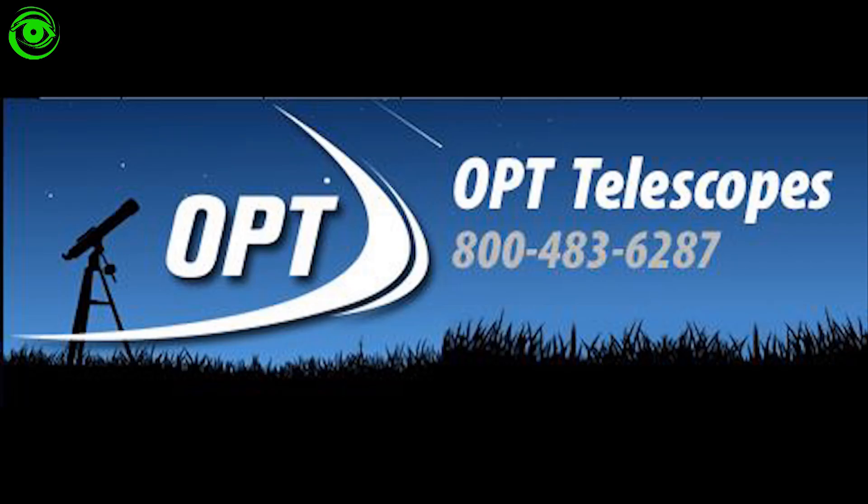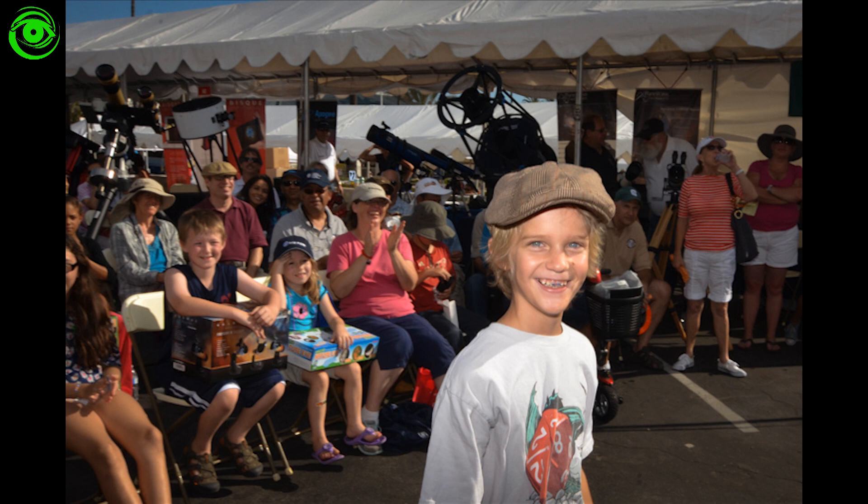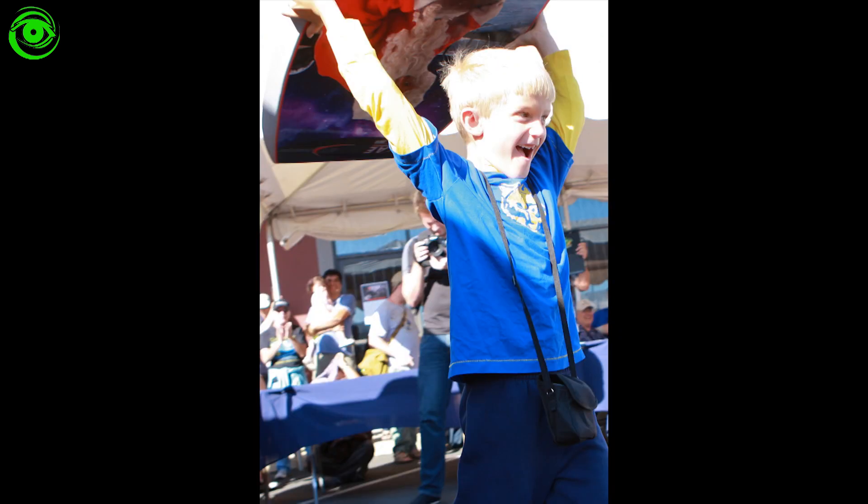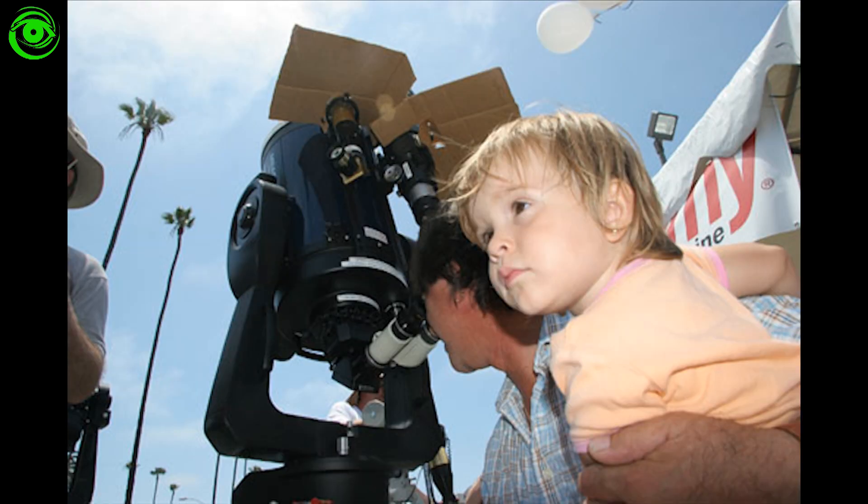Even if you don't win a nice prize, one thing I love about OPT and Craig is he makes sure that every kid goes away with a prize. This is a very generous event where the kids will get a telescope, a microscope, or maybe some other astronomy-related prize. This is a very good way of investing in your future customers, because as everyone knows, one little telescope in a little person's life really makes a difference.